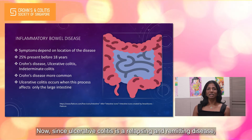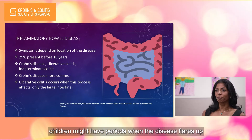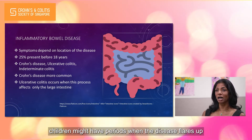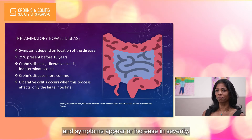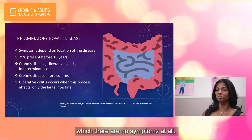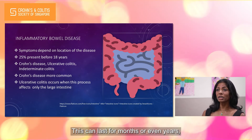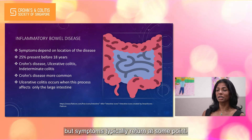Since ulcerative colitis is a relapsing and remitting disease, children might have periods when the disease flares up and symptoms appear or increase in severity. A flare might be followed by remission during which there are no symptoms at all. This can last for months or even years, but symptoms typically return at some point.